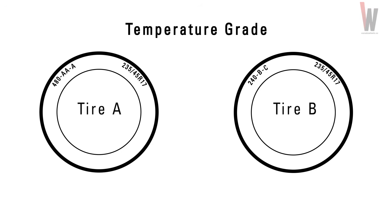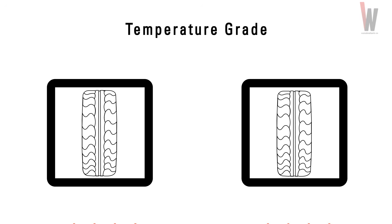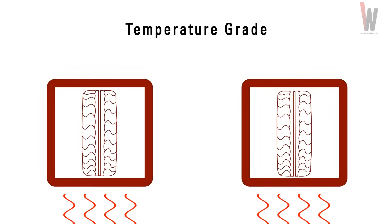The third grade is the temperature grade. The temperature grade can be marked as A, B or C, with A having the highest resistance to temperature and C having the lowest. It refers to how much the tire degrades at speed. In our examples, Tire A can withstand far more heat than Tire B at speed.